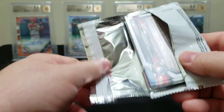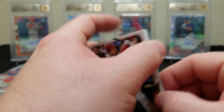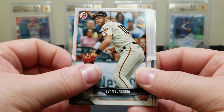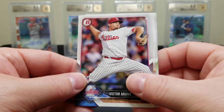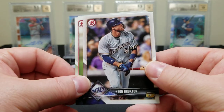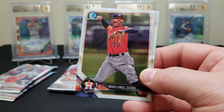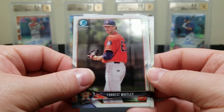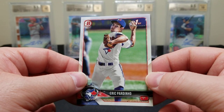I don't believe you can hit autographs in the regular packs — I'm not positive but I don't believe so. Alright, let's see: I have a Longoria, there's a Strasburg, Victor Arano rookie card, a Keon Broxton, a Wander Javier, there's a Sierra — nice glasses — there's a Forrest Whitley, Ian Anderson, and an Eric Pardino first Bowman.